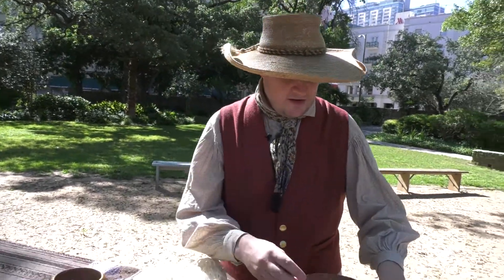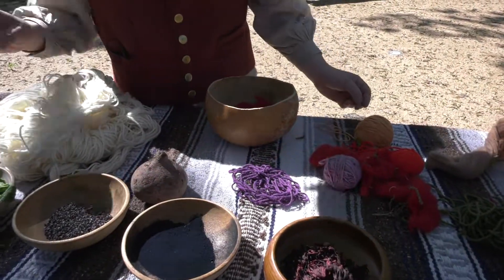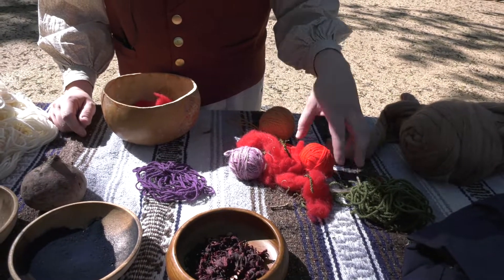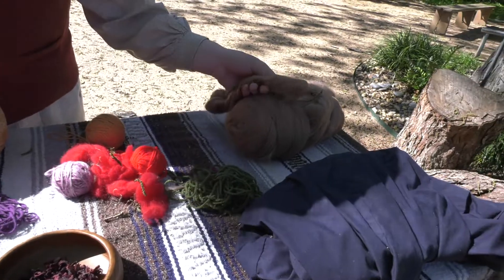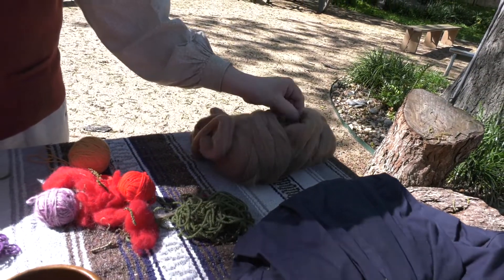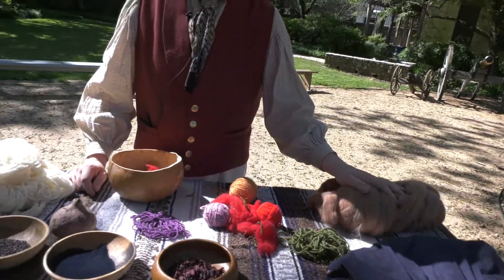Over here we have the different colors. We have the bright purple made from blackberries, the reds from cochineal, and the dark blue from indigo. This brown is made from a mixture of walnuts and coffee. The more you use, the darker the color; the less you use, the lighter the color.